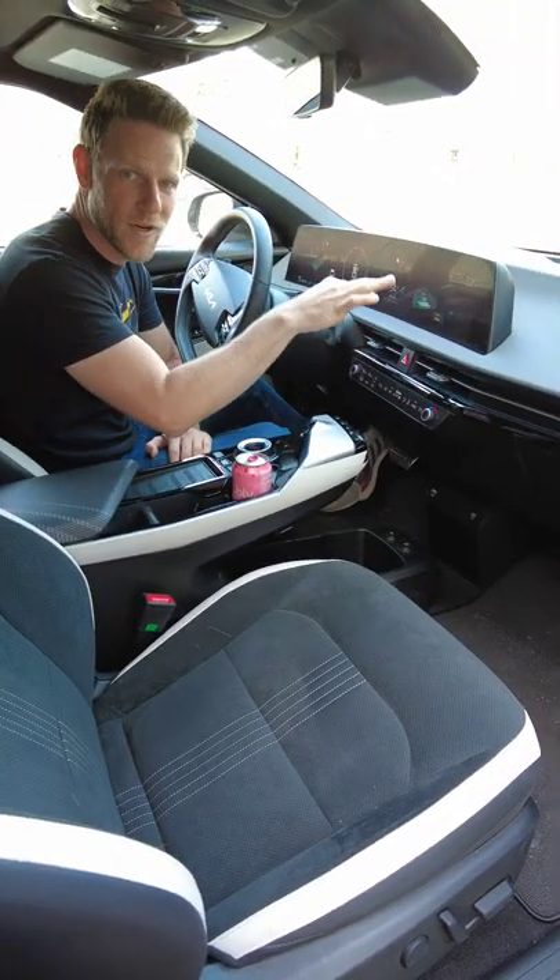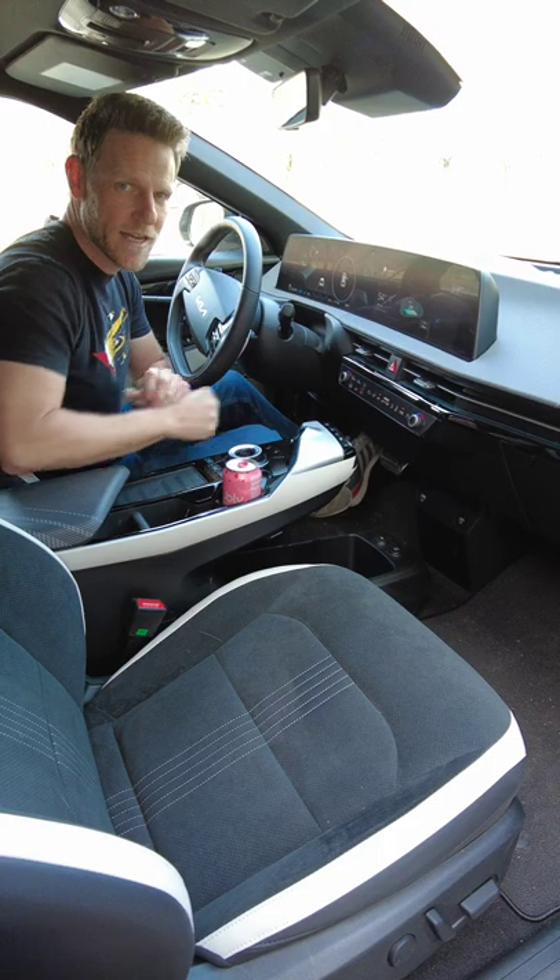These two 12.3-inch screens come standard. One is on gauge cluster duty, and the other one handles infotainment.